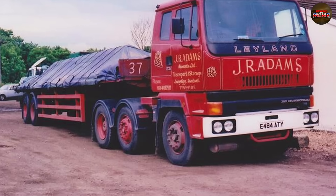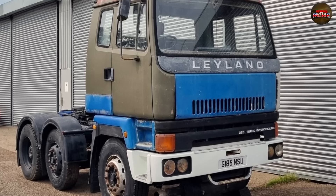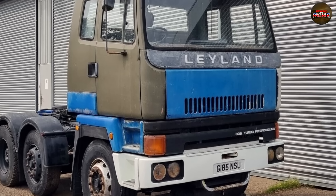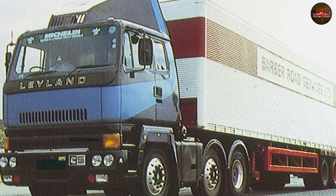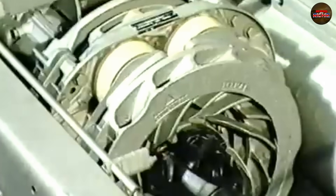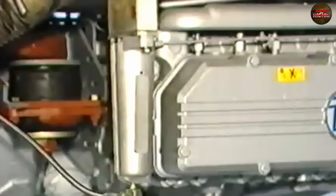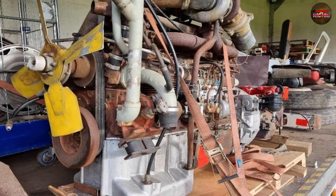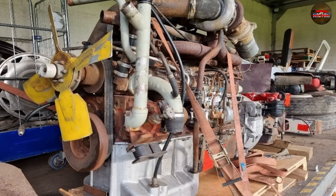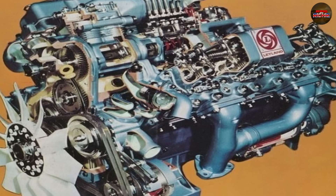After the TL-12, Leyland's decline only sped up. Mergers, bailouts, and foreign takeovers followed. By the late 80s, the name was all that remained. The trucks improved, but Leyland as a self-reliant British powerhouse was finished. In hindsight, the TL-12 wasn't just a mechanical failure — it was a turning point. The moment the industry stopped seeing Leyland as a leader and started seeing it as a relic. The TL-12 tells a bigger story: a story of missed chances, ignored warnings, and the high cost of clinging to the past. It was the engine that helped bury a titan.